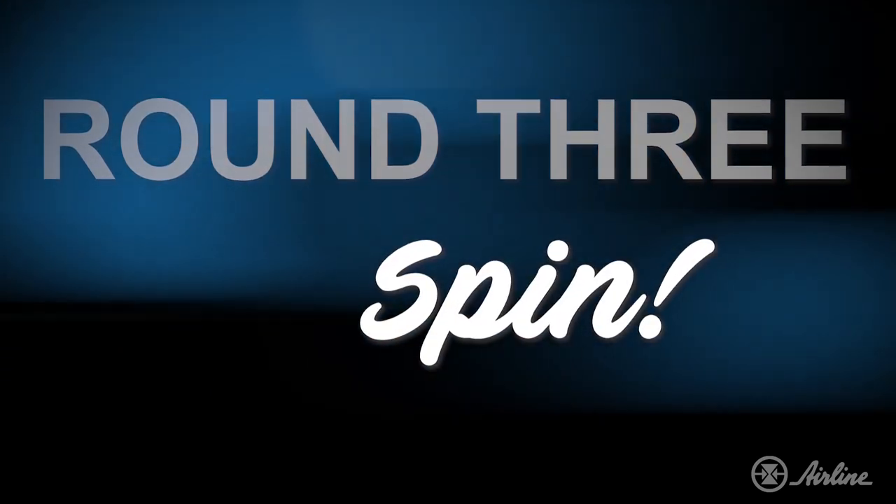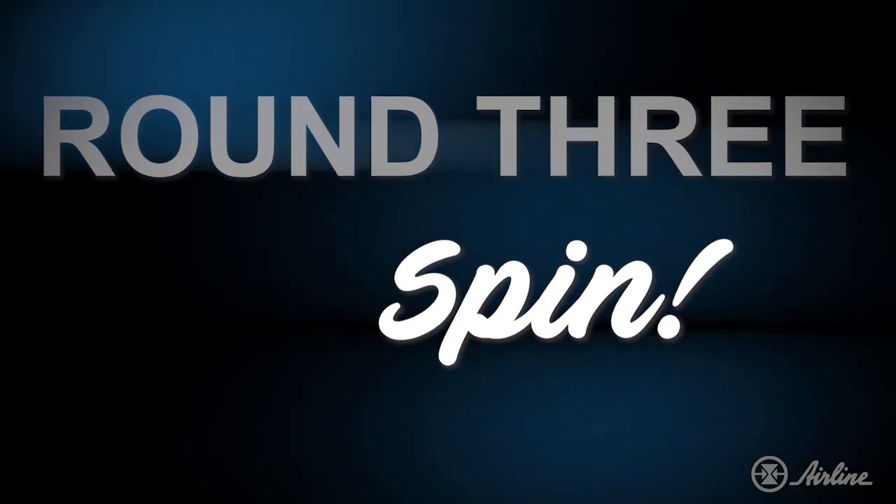The final trick is spin. Now both competitors have to stand up and rotate 360 degrees a round. Whoever wins this round wins the entire competition. So let's get ready, set, go!